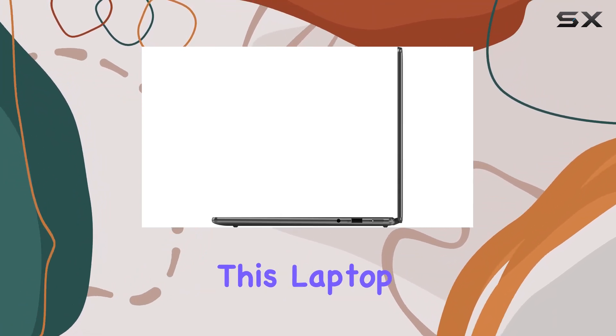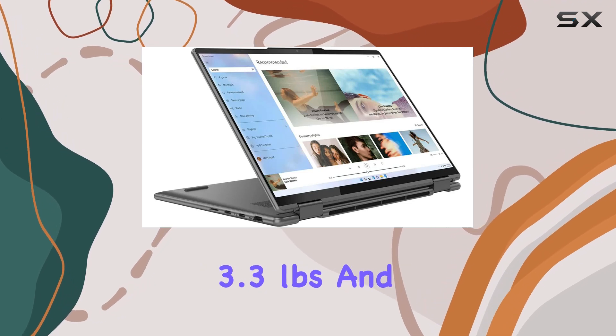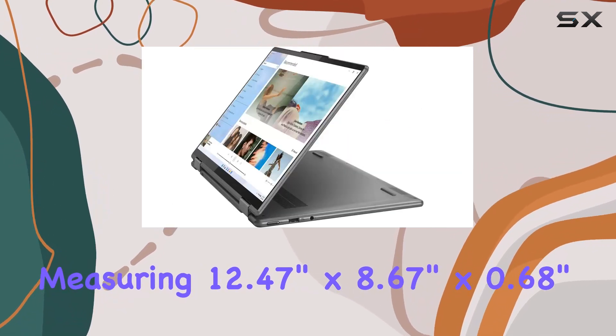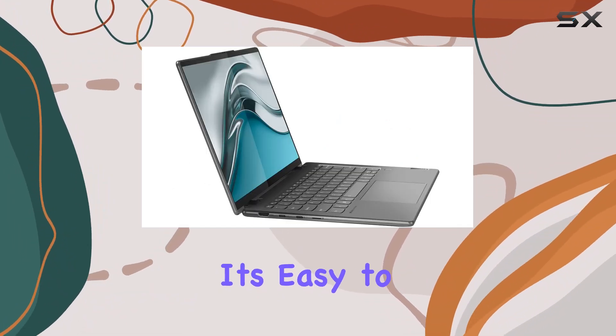In terms of portability, this laptop doesn't disappoint. Weighing just 3.3 pounds and measuring 12.47 inches by 8.67 inches by 0.68 inches, it's easy to take with you wherever you go.